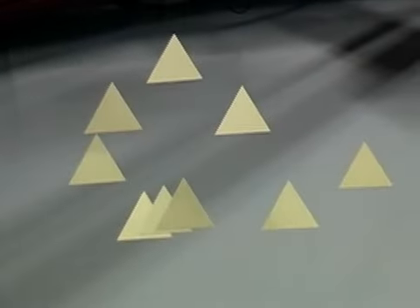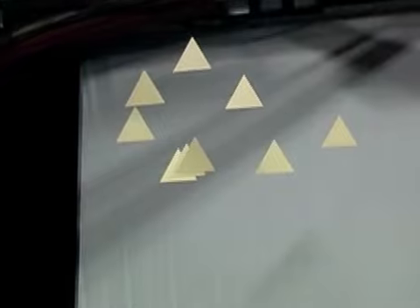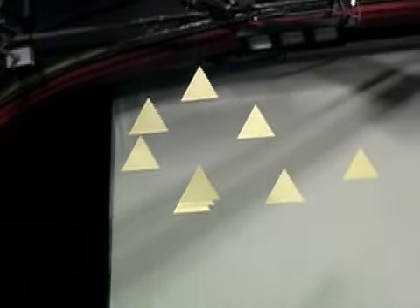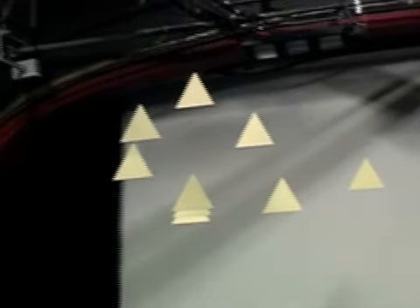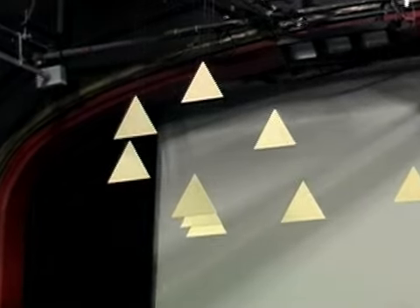Across the whole field there's maybe three meters of depth in this. So the fractal is clearly an illusion.